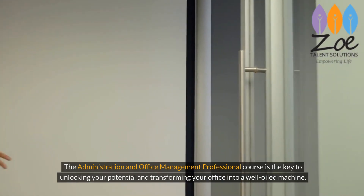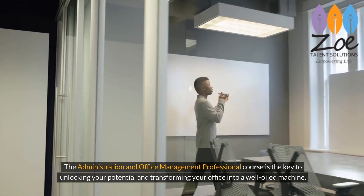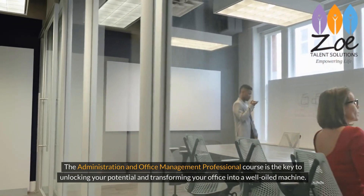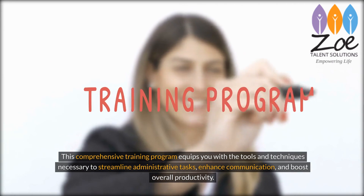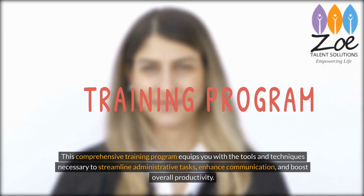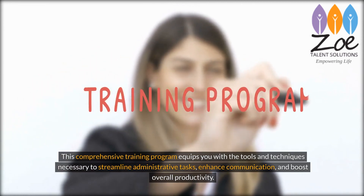The Administration and Office Management Professional course is the key to unlocking your potential and transforming your office into a well-oiled machine. This comprehensive training program equips you with the tools and techniques necessary to streamline administrative tasks, enhance communication, and boost overall productivity.